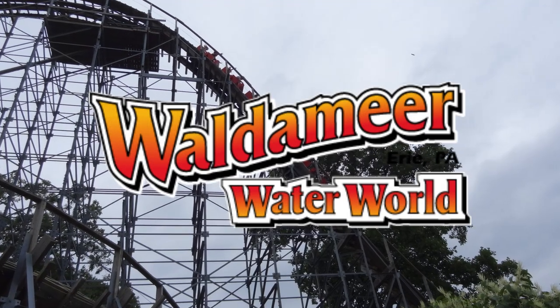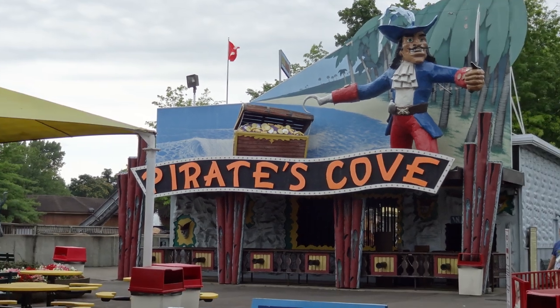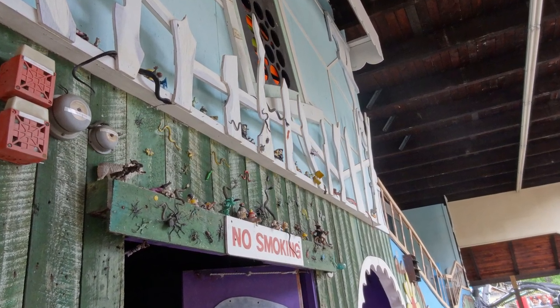Waldameer Amusement Park opened in Erie, Pennsylvania in 1896 and has been a great place for families to visit during the summer months for well over 120 years now. This small, family-owned and operated amusement park has been home to a handful of roller coasters over the years.